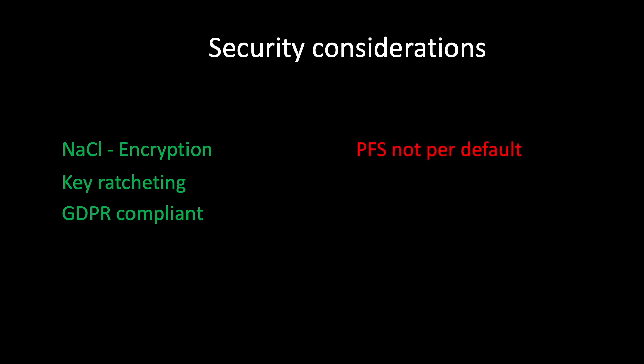A couple of negatives: perfect forward secrecy is not on per default, and it's unclear why — that is a big negative. Also, Threema is not free. It costs something, which is good in a way because you're not dependent on advertisers or philanthropists; however, you need to want to spend money on a messenger, especially when every other messenger is free.